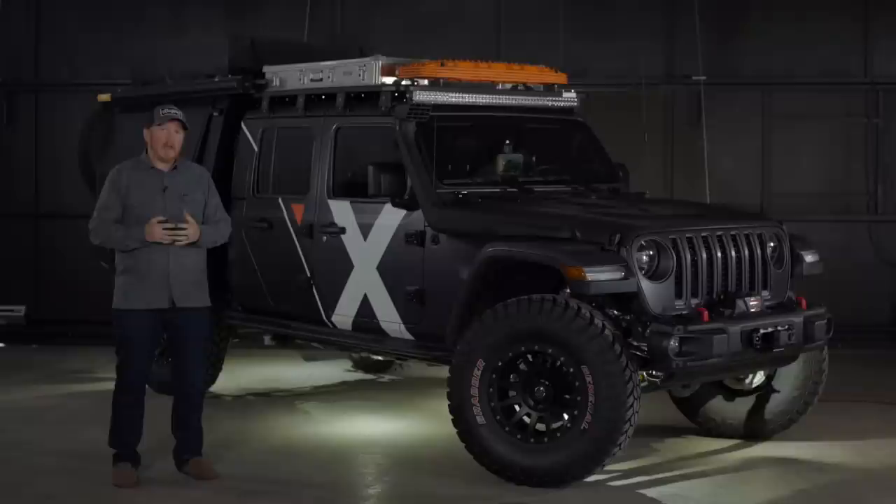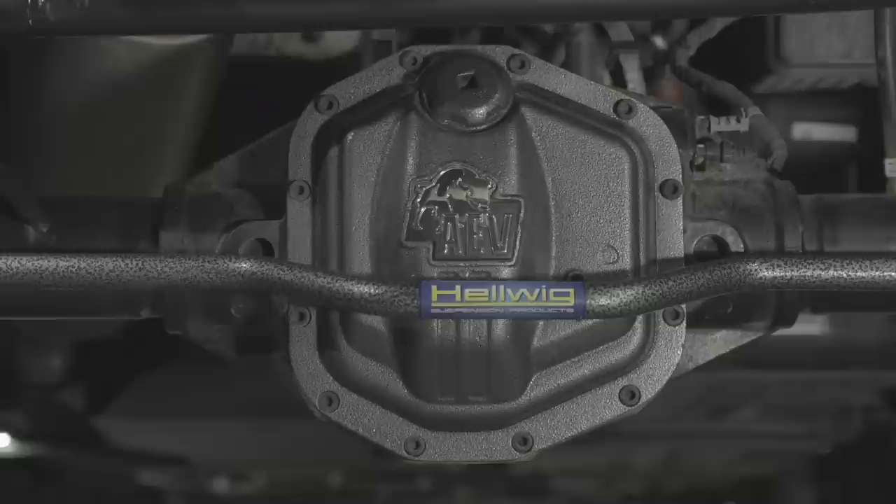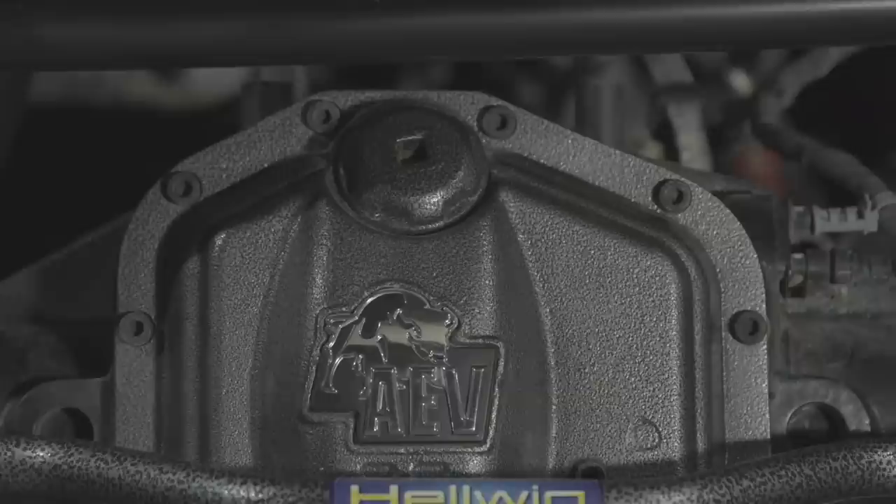Underneath, we have the AEV diff covers that replaced the factory diff covers with a stronger, more robust version. These provided a much better filler location and a lot more strength for the Gladiator's axle.